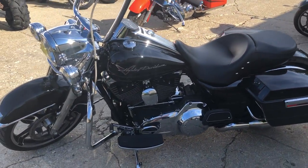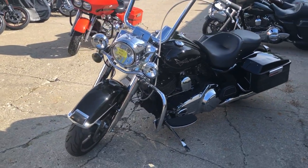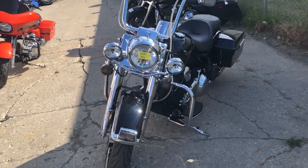It runs strong, it needs nothing, and it was just serviced at the dealership — inspected with all fluids changed and it's ready to ride.